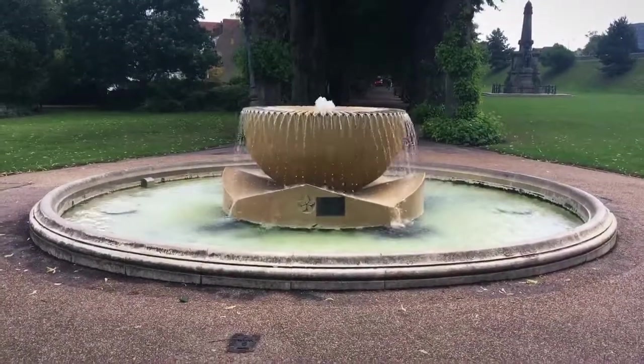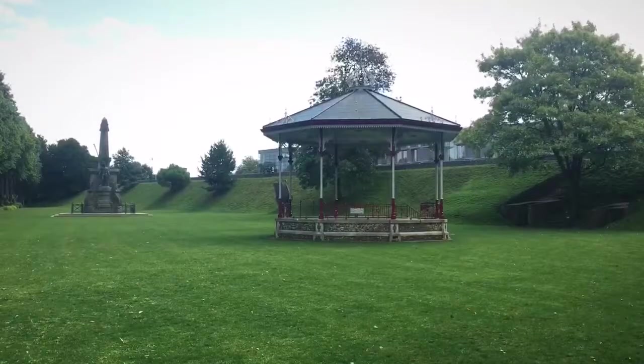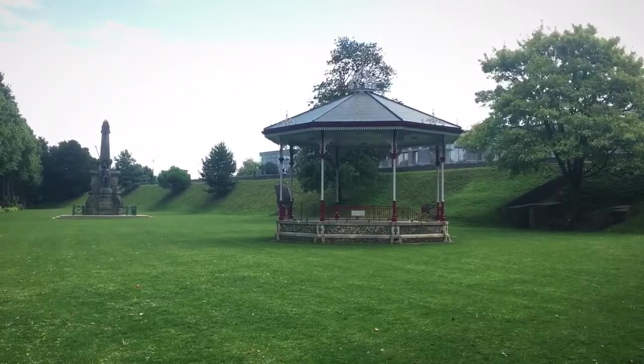It's a fountain. That's a first class gazebo right there.